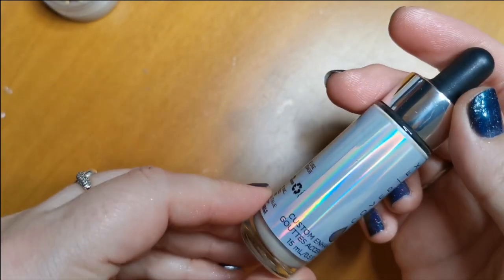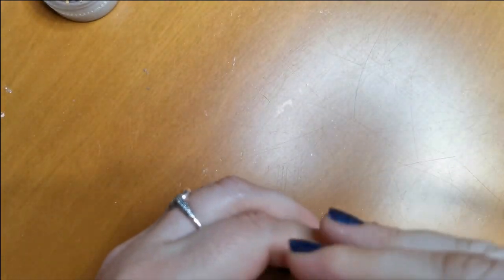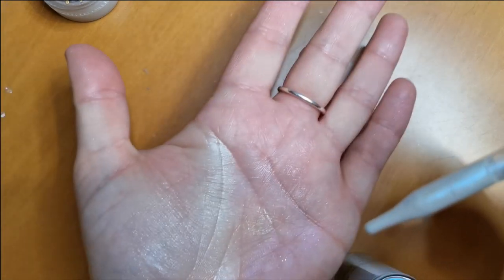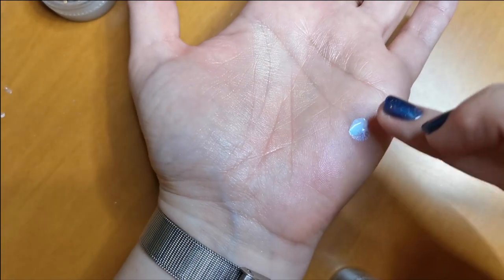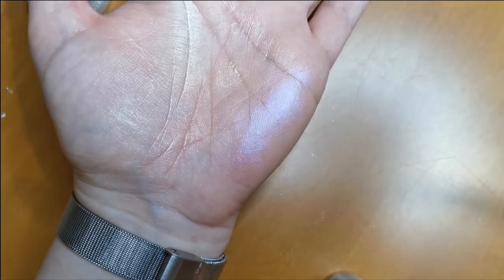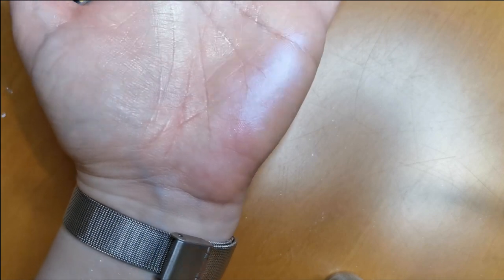Oh my God, this is one of my favorites — the Cover Effects Custom Enhancer Drops in the shade Halo. This is like drops of magic. Just look at that — and it shows up beautifully even under face powder.